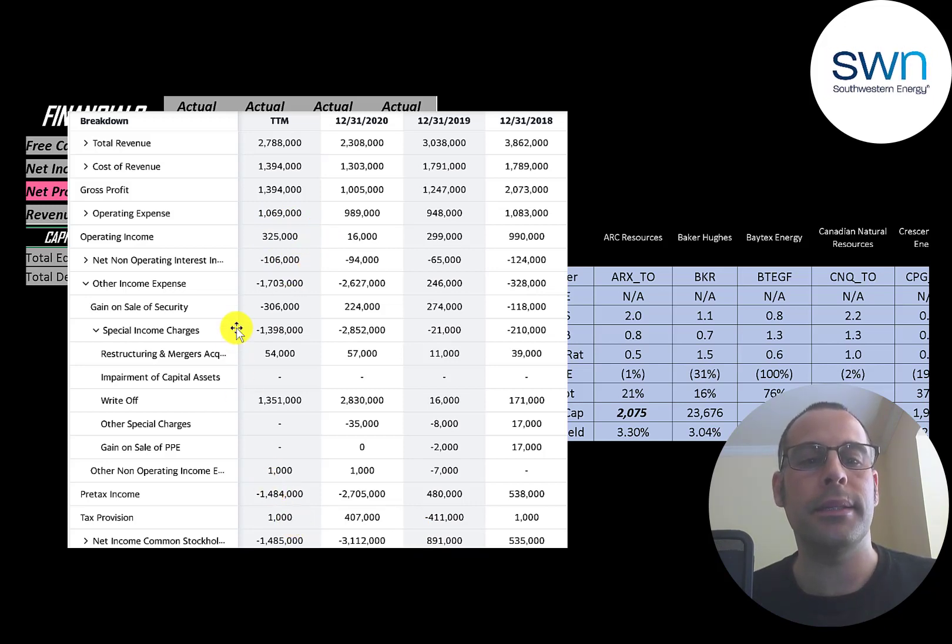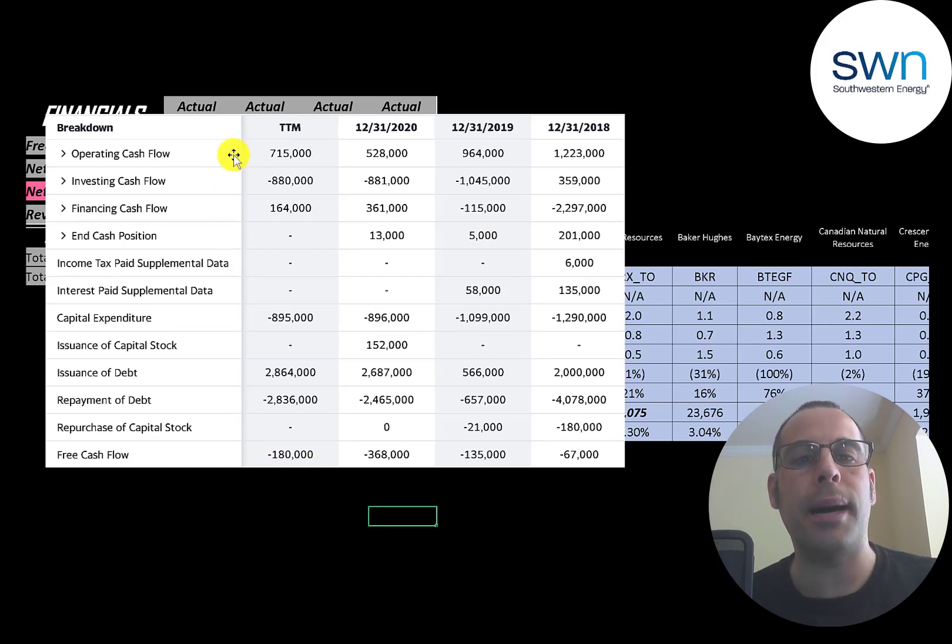This is the company's statement of cash flows. The top line is operating cash flow — how much cash the company generates from its operational business. You can think of operating cash flow as net income converted to cash, since net income is your accounting profit, not actual cash. They have positive operating cash flow each year; the negative net income in 2020 and trailing 12 months was due to large write-offs and non-cash expenses like depreciation. Capital expenditures — investments in property, plant, and equipment — were over $1 billion in 2018 and 2019, and $900 million in 2020.